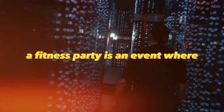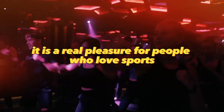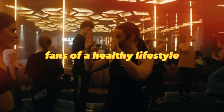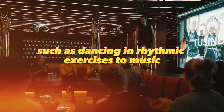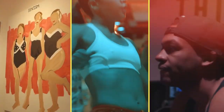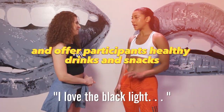A fitness party is an event where sports training is presented in the format of a fun, rousing party. It is a real pleasure for people who love sports — healthy fun without alcohol and traditional heavy feasts. At fitness parties, fans of a healthy lifestyle can enjoy a variety of activities such as dancing and rhythmic exercises to music. The event organizers offer animated performances and demonstration classes from experienced athletes. Fitness parties are held both indoors and outdoors to create a festive atmosphere and offer participants healthy drinks and snacks.